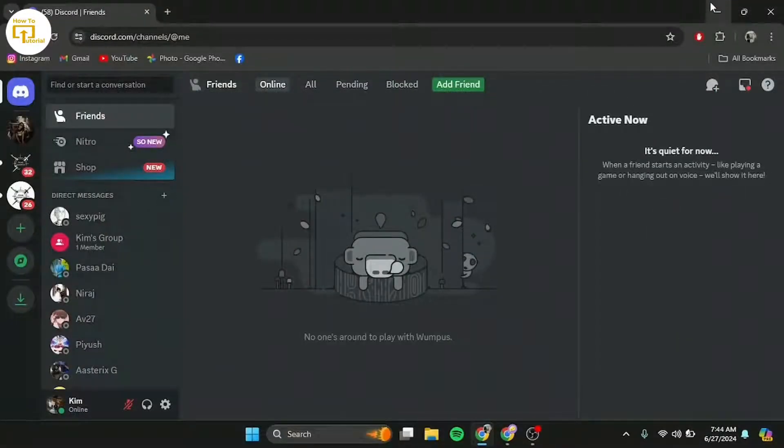First thing you can do is log out of your account. To do that, go to your user settings, scroll down, and click on log out.